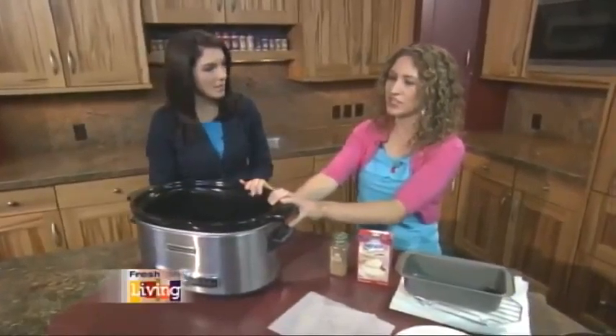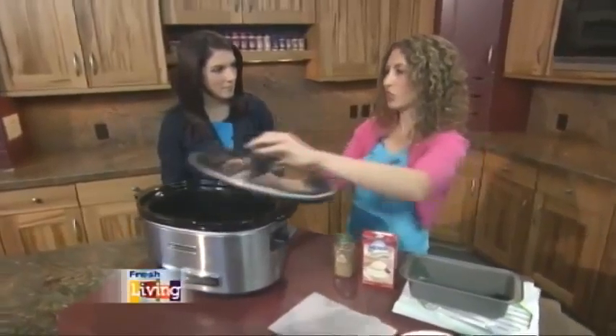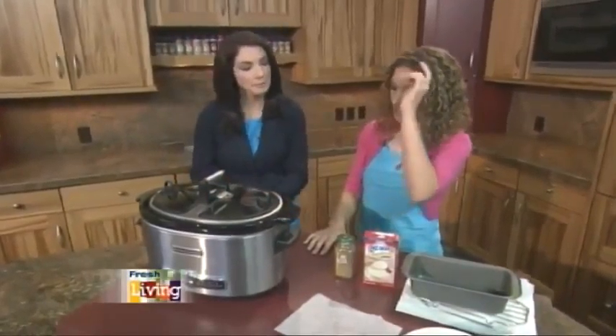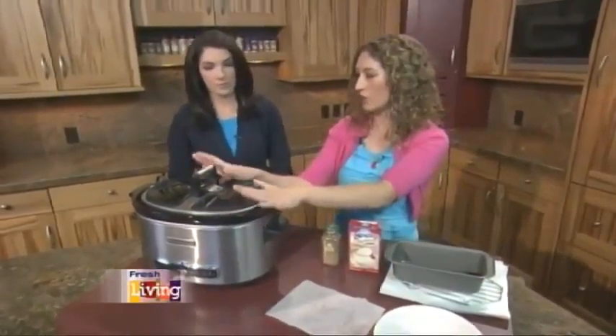I like the oval just because it does fit odd cuts of meat. If you have a roast that's this size, it's not going to fit in the round one very well. That's why I do like the oval size — that's another thing to consider when buying one. They all cook so differently; all of mine cook at different heats, some cook slower, some cook faster. You're just going to want to get to know the slow cooker you have and adjust the recipes accordingly.